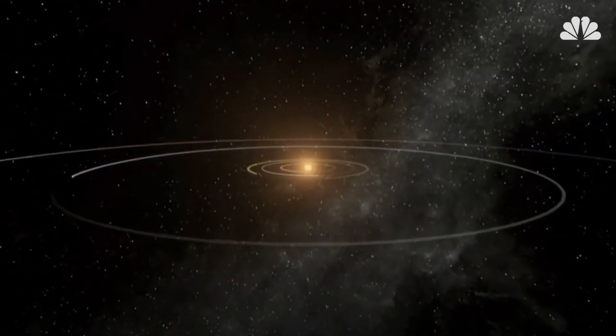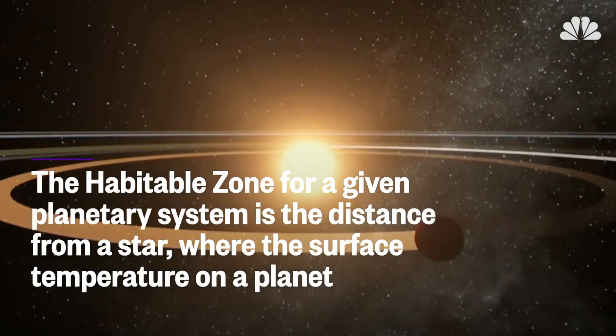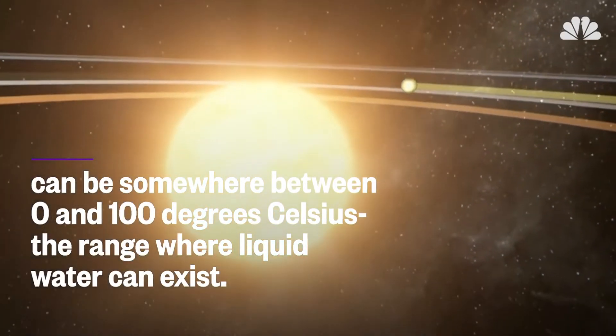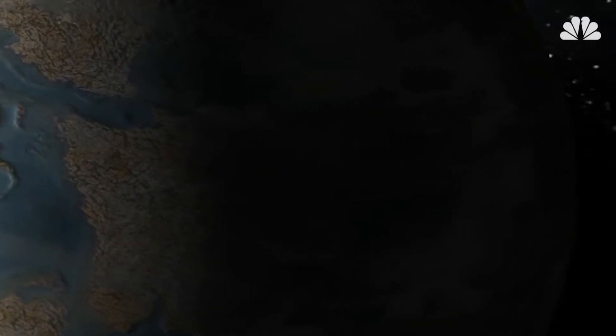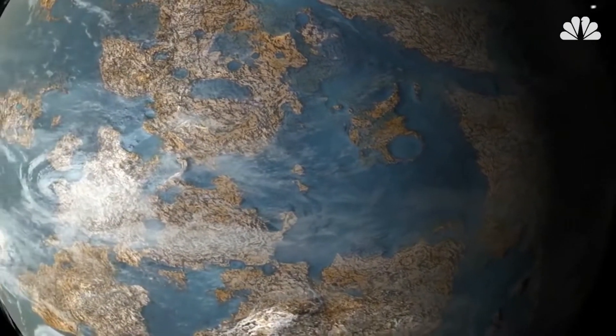The habitable zone for a given planetary system is the distance from a star where the surface temperature on a planet can be somewhere between zero and a hundred degrees Celsius, the range where liquid water can exist. Life as we know it needs water. So, no water, no life.